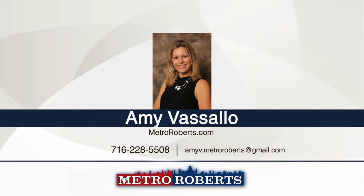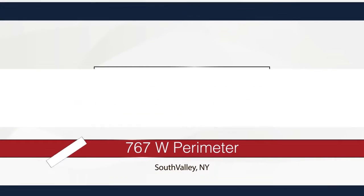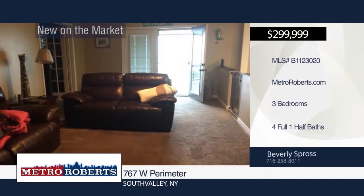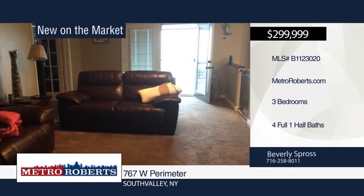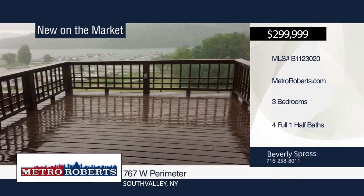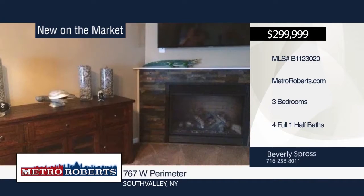Move right in and get started when you call Amy Vassallo. Check out this unique log-sided ranch that has been totally remodeled since 2012 and now features contemporary flair. Step outside to the open deck and begin your day taking in the breathtaking views of the waters of Audeville Marina.